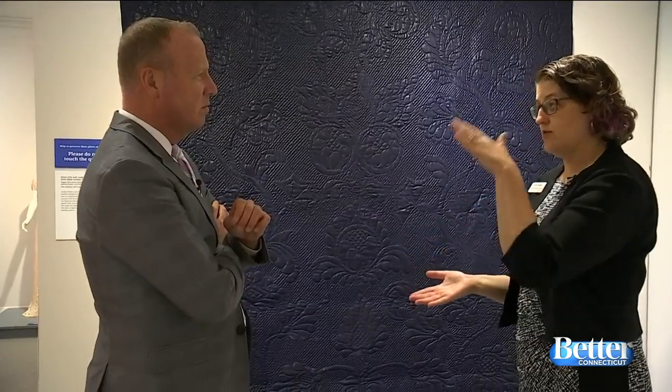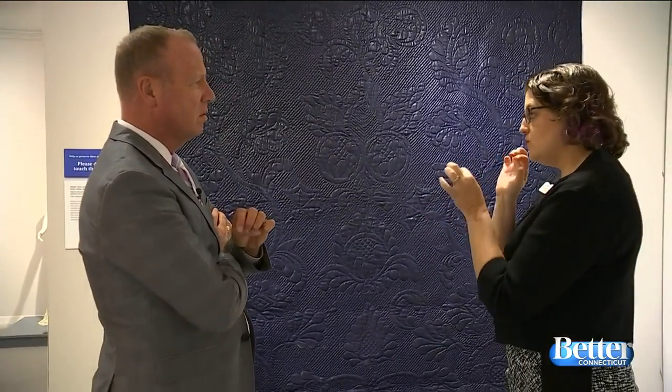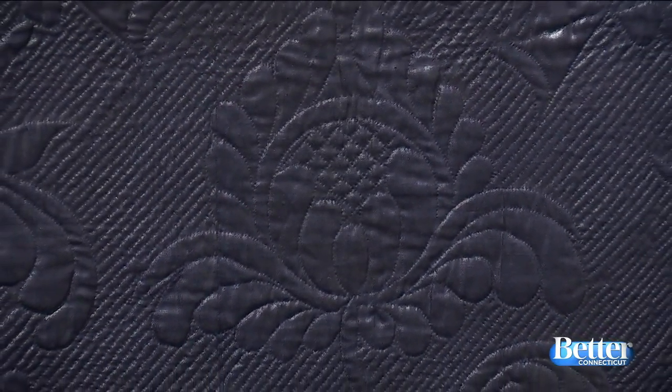What makes a quilt a quilt? A quilt is three layers of fabric. You have your top layer, like this blue one, a backing layer, and then you stuff it with some sort of material that's going to keep you a little bit warm — that insulating material. Today it's usually polyester, but back then it might have been carded wool or cotton. And then what you do is you sew through all three layers. That's how you get the design, and that's the quilting aspect of making a quilt.